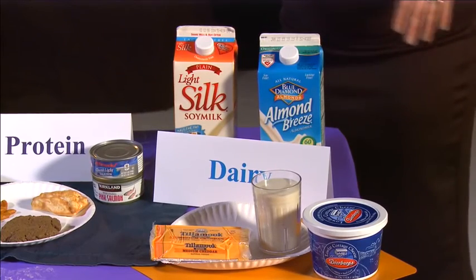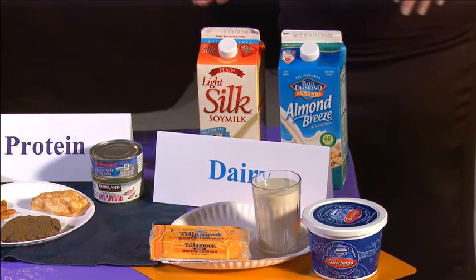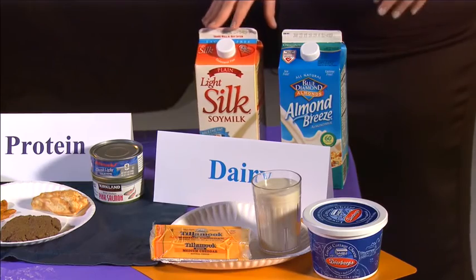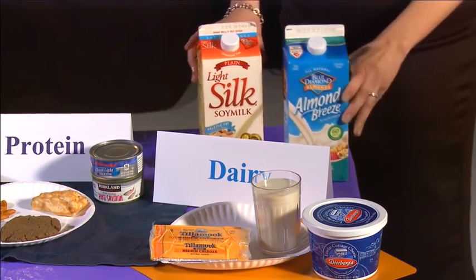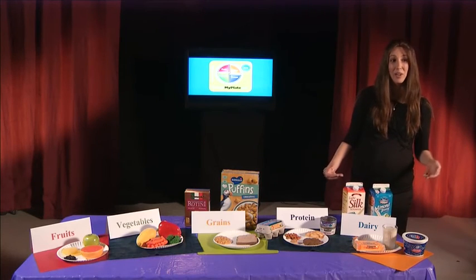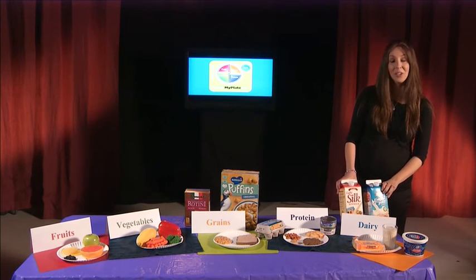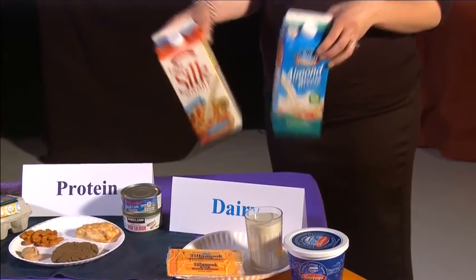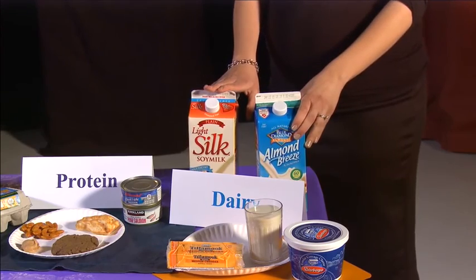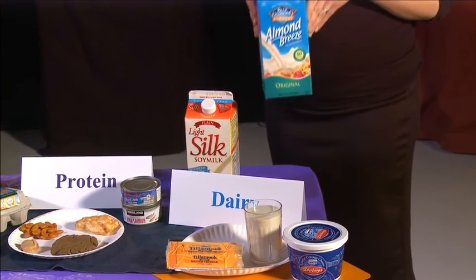The last group we have is the dairy group. The dairy group is made primarily of milk, yogurt, and cheese. If somebody chooses not to have cow's milk or products from animals, we can also use soy milk or almond milk. What makes the dairy group so important is the fact that there is calcium in the dairy group. While milk alternatives such as soy milk and almond milk don't naturally have calcium, the companies have added calcium to make sure that you can get the appropriate amount of calcium from these types of dairy milk products.